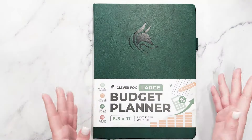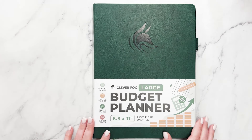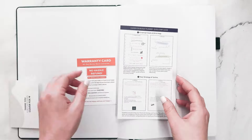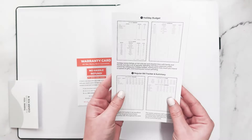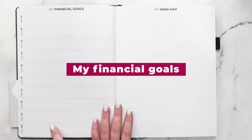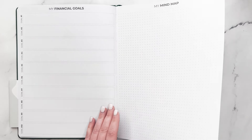I first want to start with a tour because this is a new product. This is 8.3 by 11 inches. This is a one-year undated budget planner, and of course you have your warranty card inside and also a quick start guide with some information and examples about how you can use this planner. Then you have the name page, and then we have space for 10 financial goals and also a mind map to help you achieve those goals.